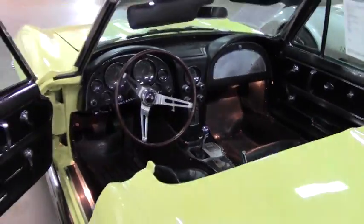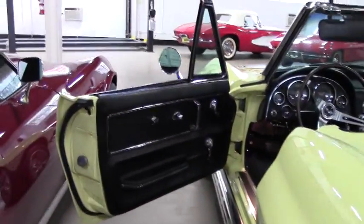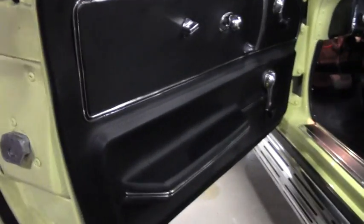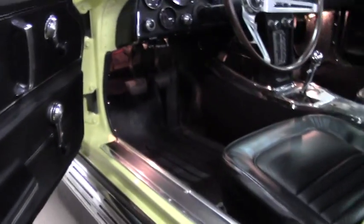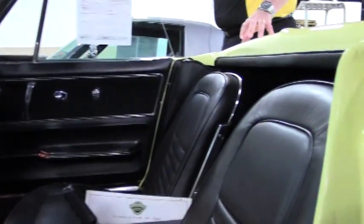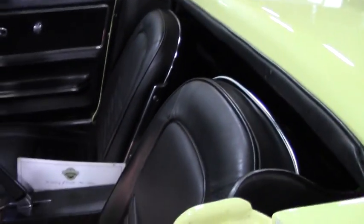As you can see, the interior seats and door panels are in great shape. This does have a black top which is back inside its storage compartment.